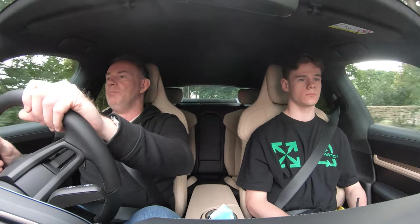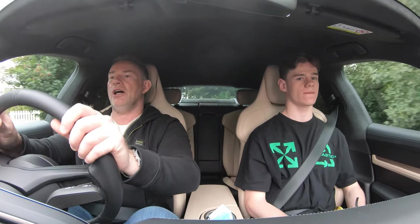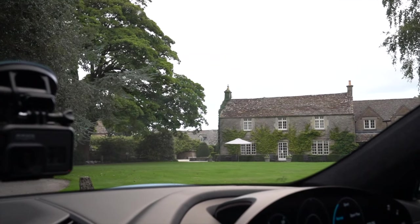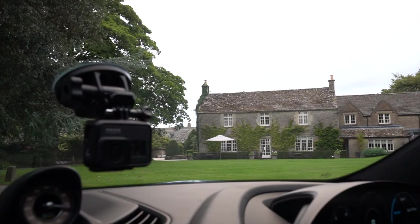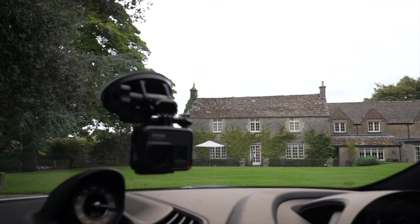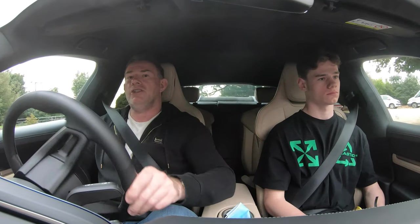Obviously 'Turbo' is just the model name now. It was always a model name from the outset, but people linked it directly to there being a physical turbocharger in the car. There isn't — although the performance of this thing far surpasses any turbo you'd have in a petrol-driven engine.